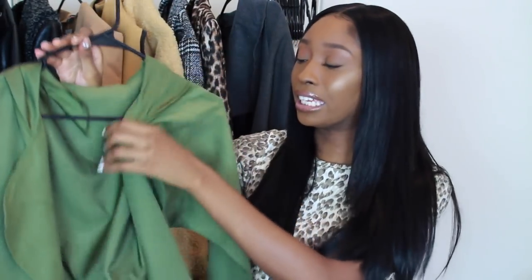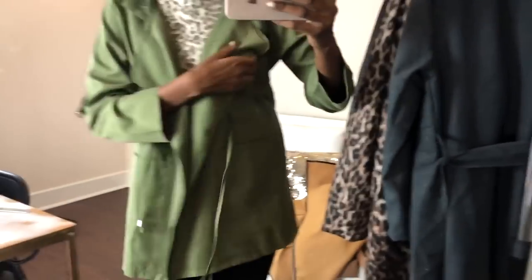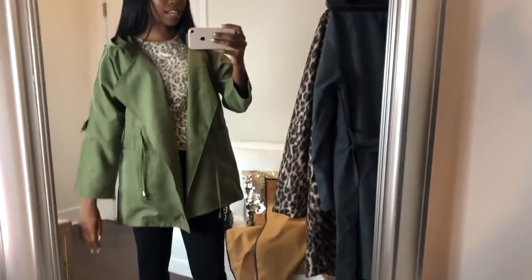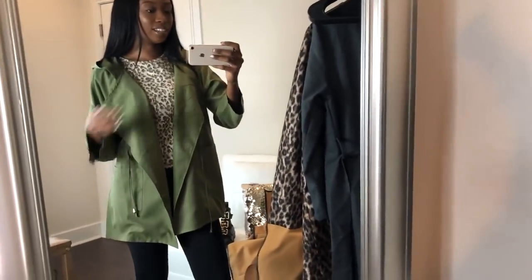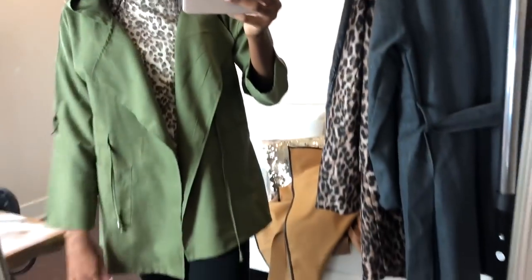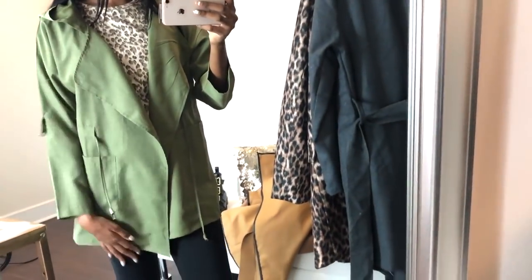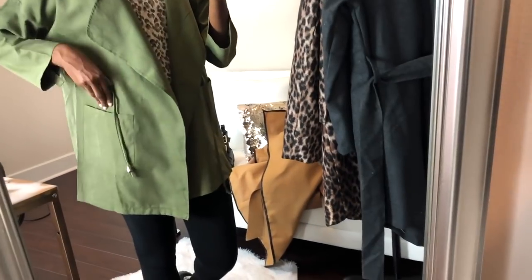Last but not least, this is more like a windbreaker type jacket. It is very thin, but it's cute and it comes with a hood. You can wear this under another coat to look stylish. It's giving me three little pigs tees. You can tell this is paper thin, but it's just a cute lightweight jacket to have just for style. You can always wear a warmer coat on top of it. I just got it because it was cute and I thought it would be thicker, but it's not.